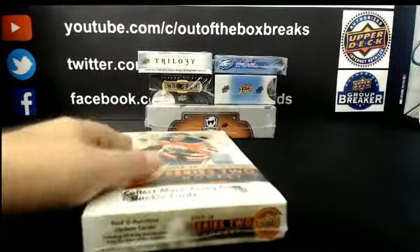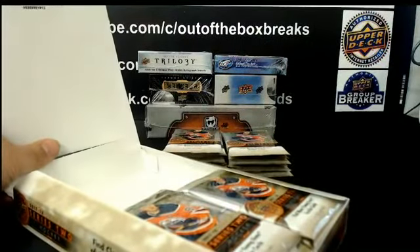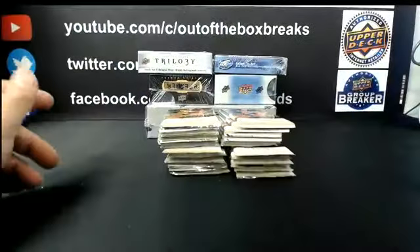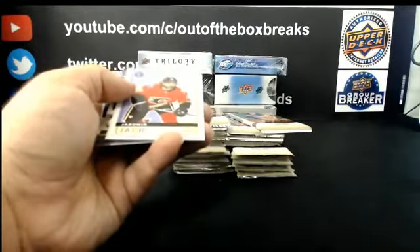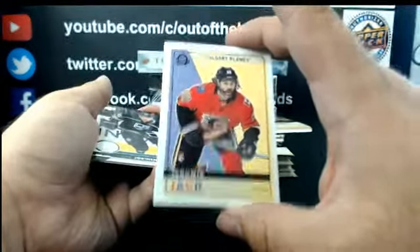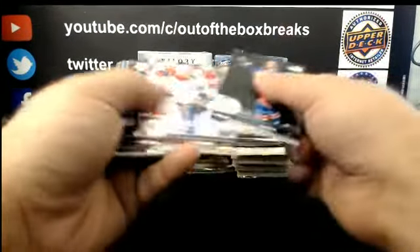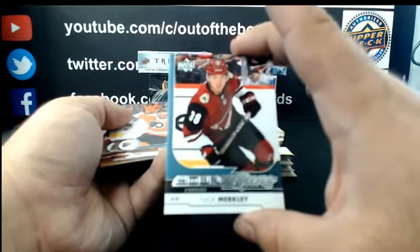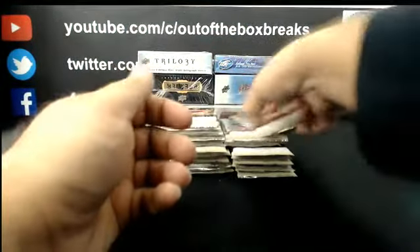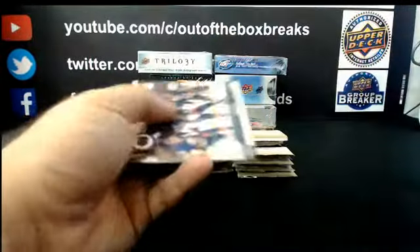Alright, 17-18 Series 2. Orders are flying in guys — triple loyalty points, continued until 10 o'clock. Yannick Veilleux Retro for Calgary. Nick Merkley Young Gun for Arizona. Tyler Myers Canvas for the Winnipeg Jets.